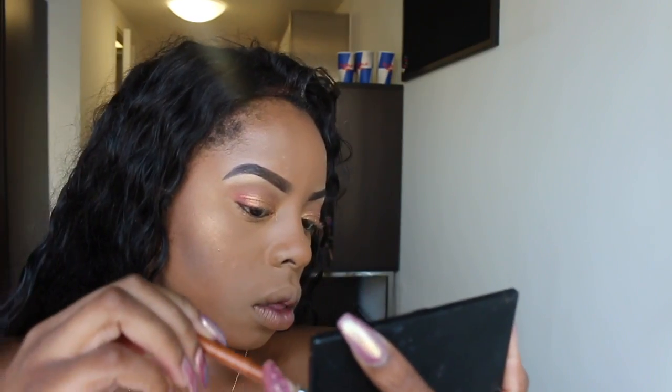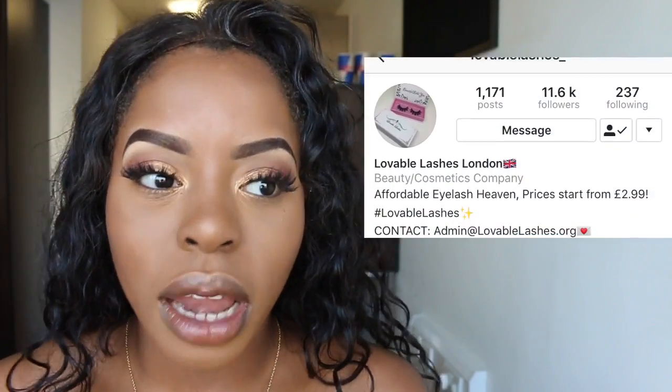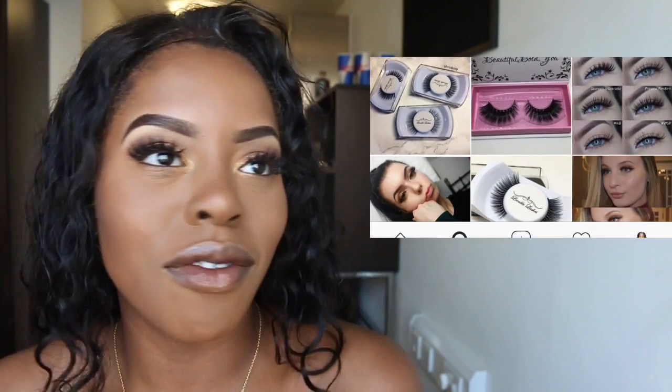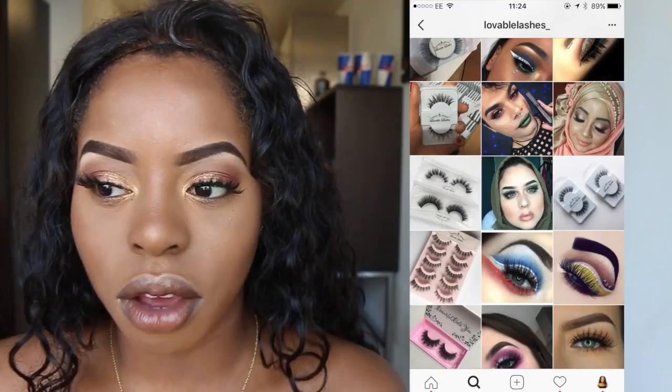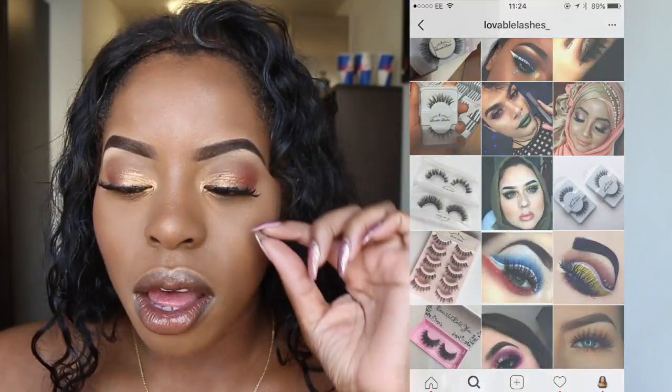My favorite lashes — if you follow me on Snapchat — are the Primark ones, the Kylie collection, they're five pounds. But these ones are from Makeup by Tammy. She sent me four lashes, and the ones I thought I'd never wear were the first ones I wanted to try. I haven't even tried the other three yet — I'm in love with these lashes. They're so nice. Her Instagram page is Lovable Lashes and she's been killing the lash game. The ones I'm wearing are called the Chloe.